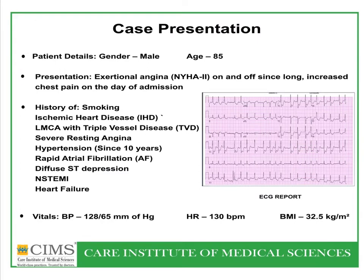This is an 85-year-old gentleman, uncle of a doctor, coming from North Gujarat. He had exertional angina on and off for a long time, but on the day of admission and the night before, he had unstable angina with severe resting pain. He was a previous smoker with a previous history of left main coronary artery disease at 50% with triple vessel disease, having refused bypass surgery a few years ago and now presenting with severe resting angina.